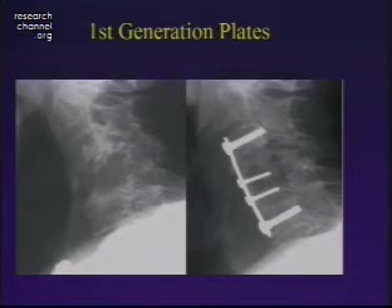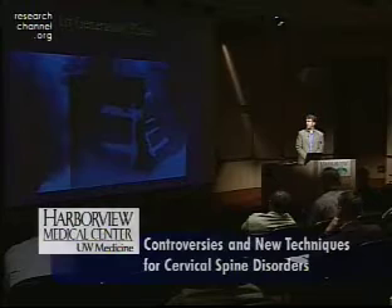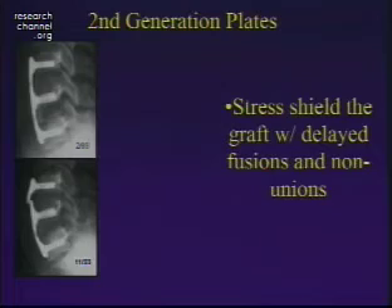The first generation plates, like the Caspar plate, were great for reconstructing difficult spines and getting patients up without a halo. However, they required bicortical fixation and would often dynamize on their own — screws would back out and fracture, leading to hardware complications. As a result, second generation plates like the CSLP and the Orion came into existence, but these would often stress shield the graft, causing hardware complications, delayed fusions, or non-unions, and the plate would fracture.